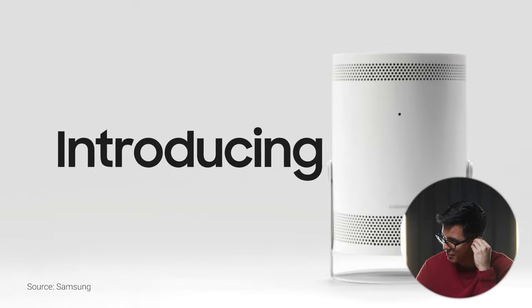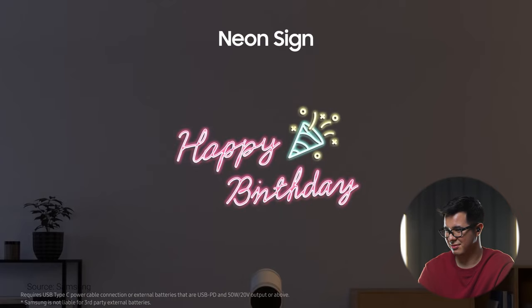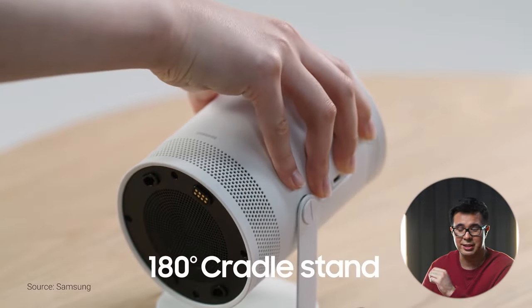Up next on the list, this has been making the rounds online — the Freestyle by Samsung. I love the music they use for these things. Right off the bat, as a content creator, it showed there like if you have a blank wall, a blank white wall, you project whatever background you want for your next video. 180-degree cradle stand.